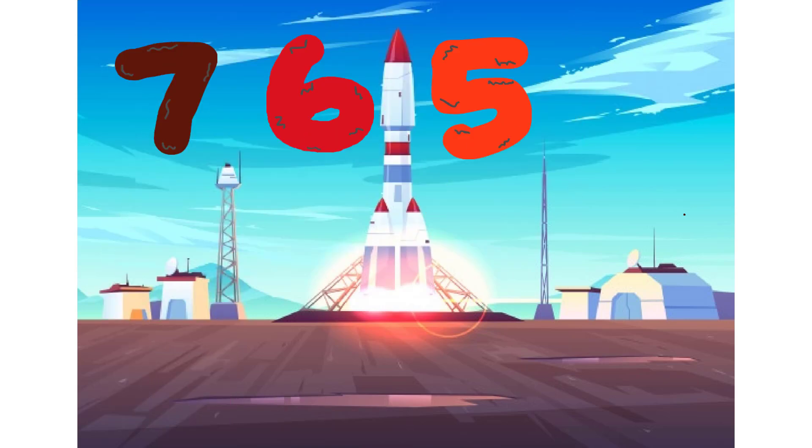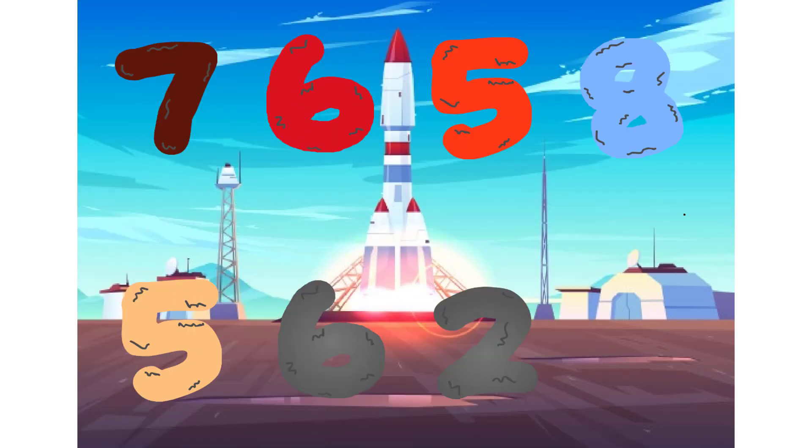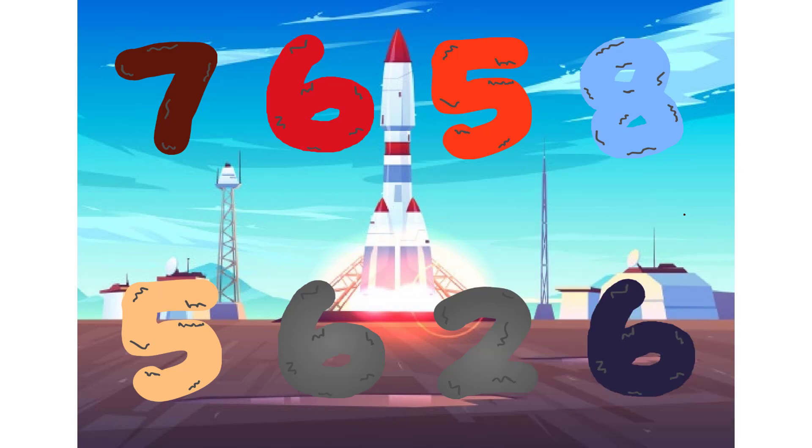Seven, six, five, eight, plus five, six, two. Wow, awesome!